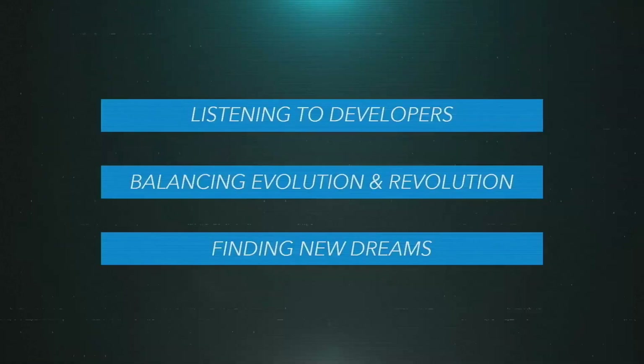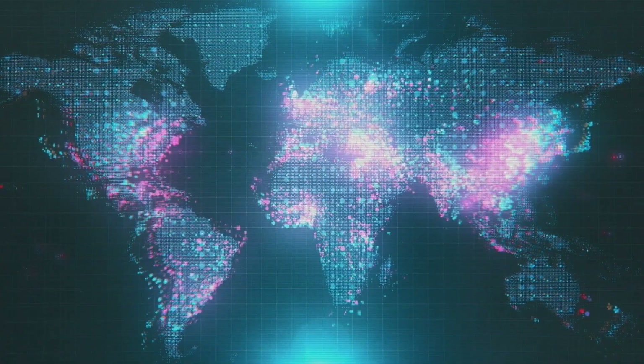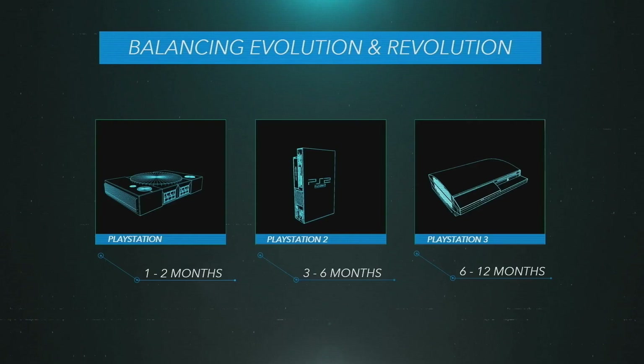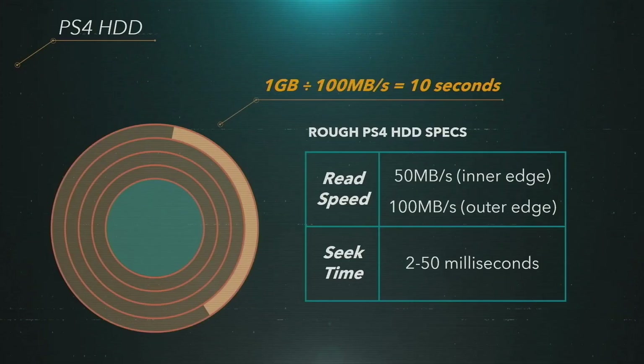Mark Cerny takes the stage and discusses the key principles of PS5, which are the same principles PS4 was founded on. Number one: listening to developers — this time that translated to a fast SSD. Number two: a new revolution — specifically PS5's 'time to triangle,' which is less than one month. Time to triangle is how long it takes a developer to get usable code on a platform; PS3 took 6 to 12 months, PS5 is now the lowest ever. Number three: finding new dreams beyond specs, with 3D audio as an example.